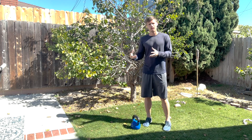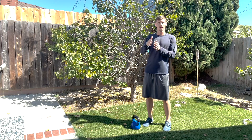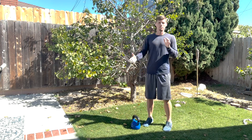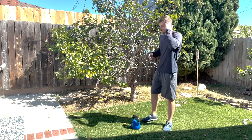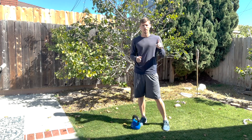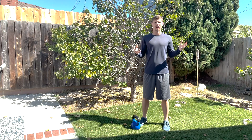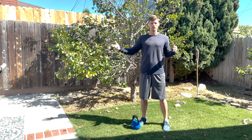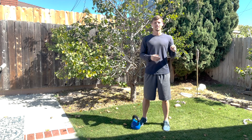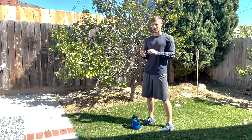This is a very big movement that we typically do with our clients later in their program. We want to build up the foundation first so they can do this correctly. There are two versions of the kettlebell swing. One version is amazing — it's the version that the OGs like Pavel taught us how to do. It's called the hip hinge swing. The other version is the squat swing, and that is the bad version of the swing.